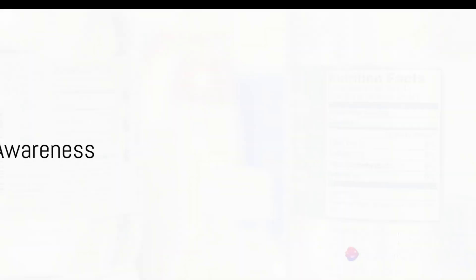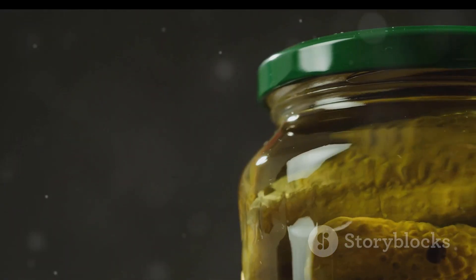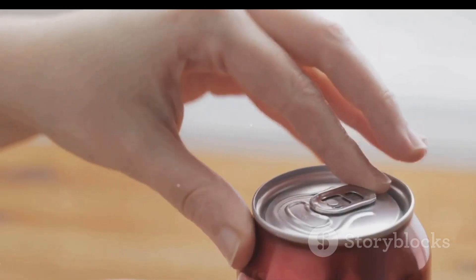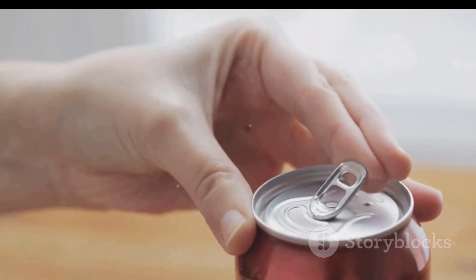In summary, our exploration today has taken us through the world of preservatives, artificial sweeteners, food colorings, flavor enhancers, trans fats, high levels of salt and sugar, processed meats and additives, pesticide residues, and environmental contaminants. Remember, awareness is the first step towards healthier choices. Stay informed, stay healthy.